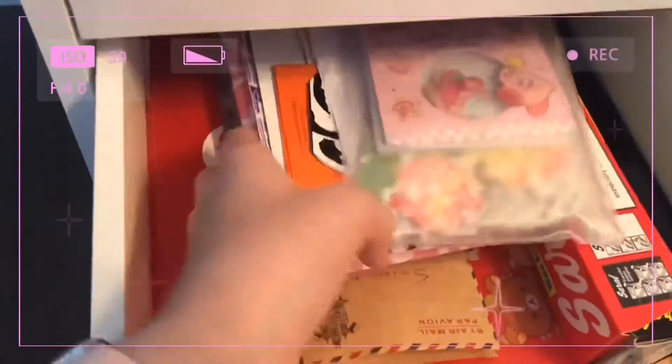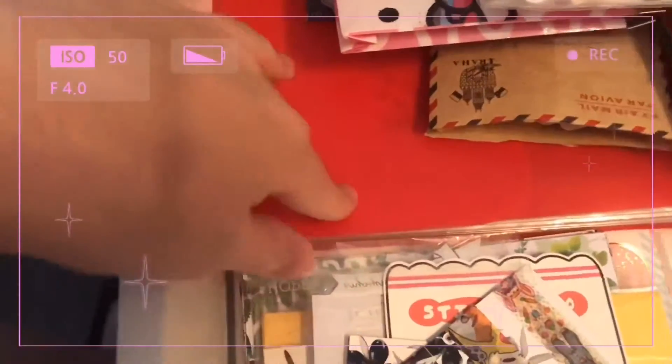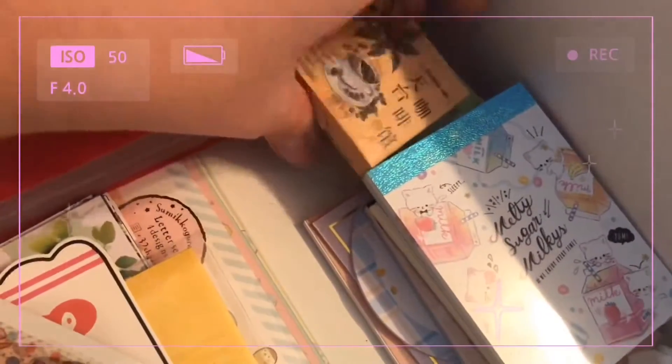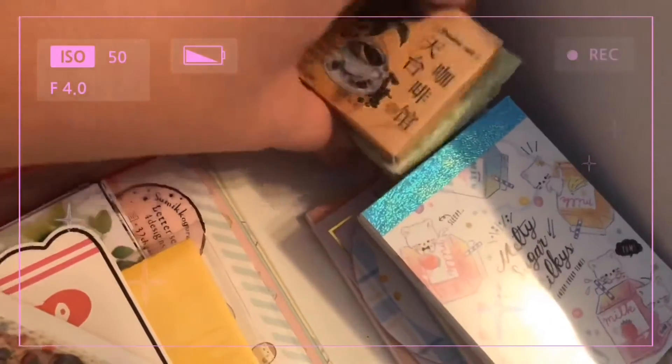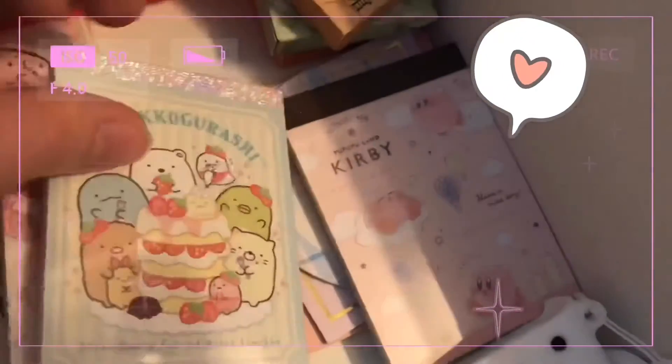The next drawer is my stationery drawer, where I keep all my large stickers and sticker flakes, envelopes, a red folio for other stickers, little sticker flake boxes, and all of my memo pads.